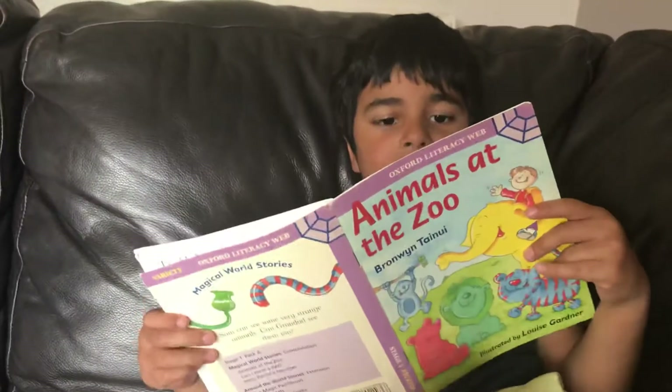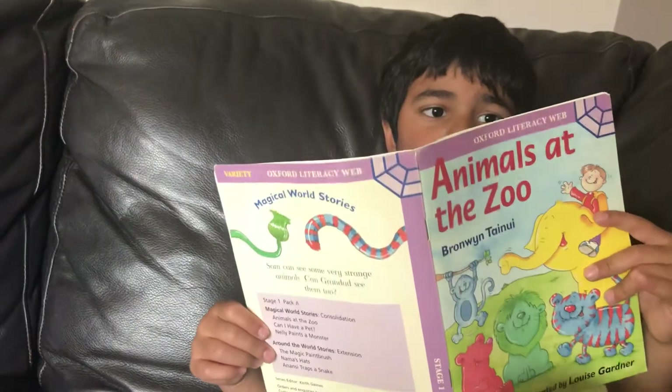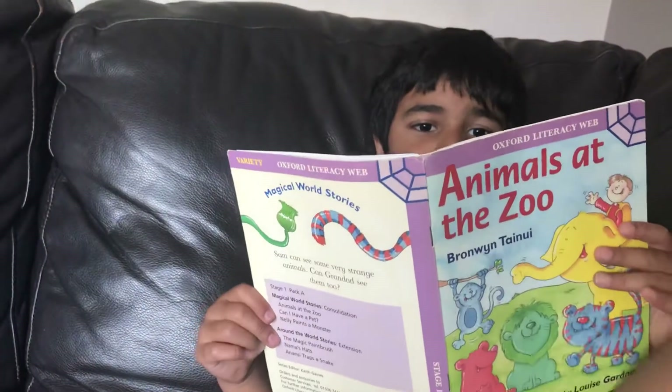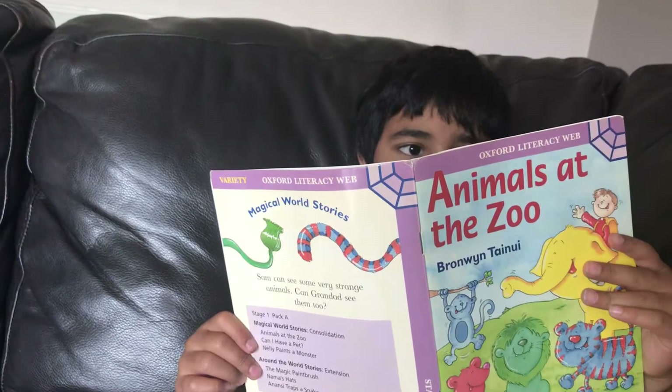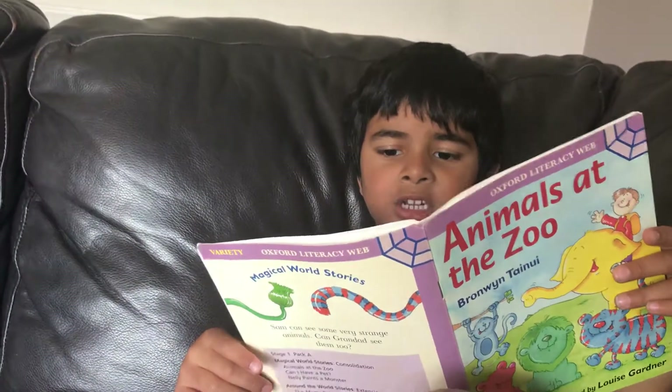Look, a yellow elephant, said Sam. A what, said Grandad.